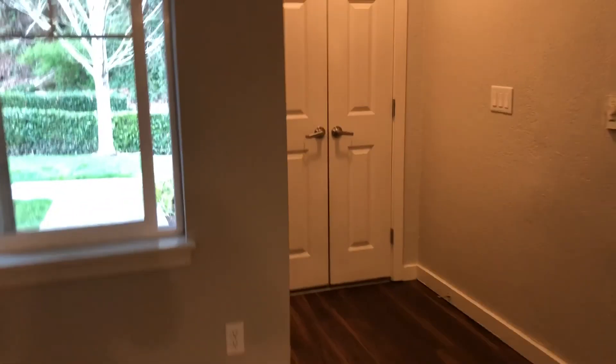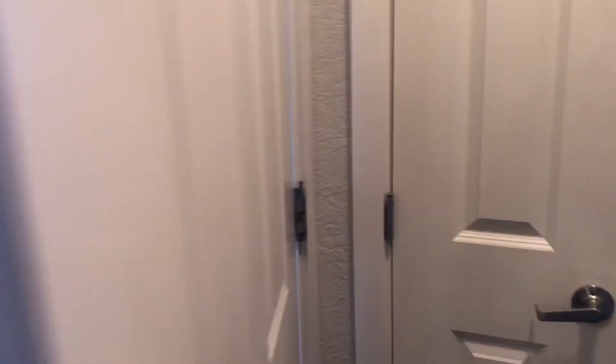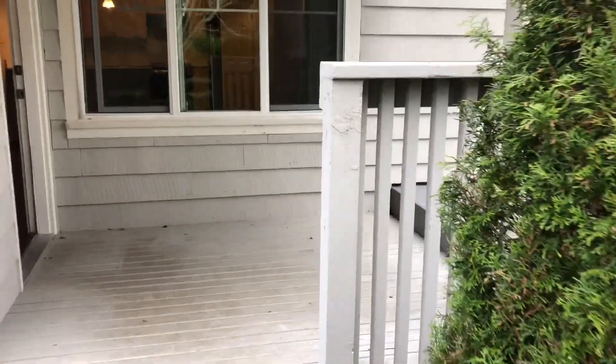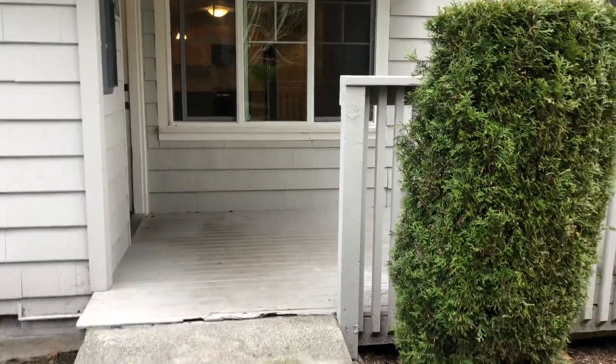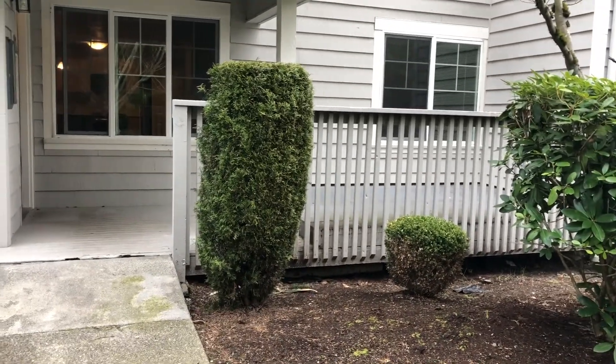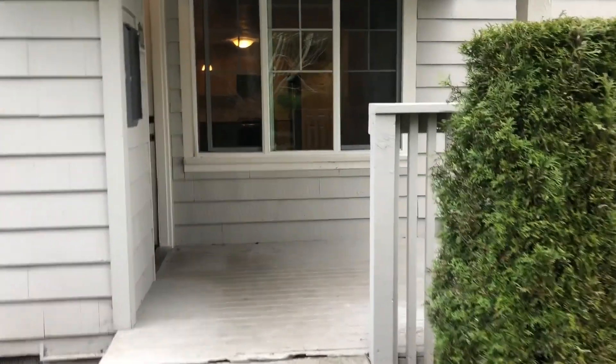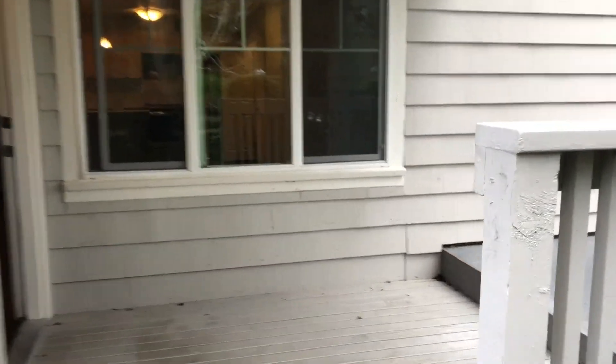One of my favorite things about this home is the front porch. This home is available now. If you're interested, please contact the office or you can apply online.